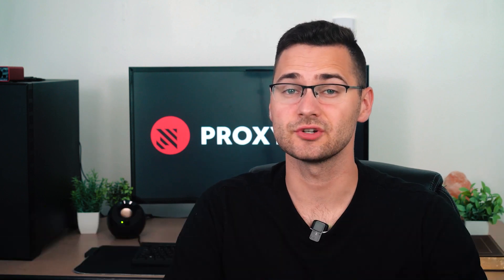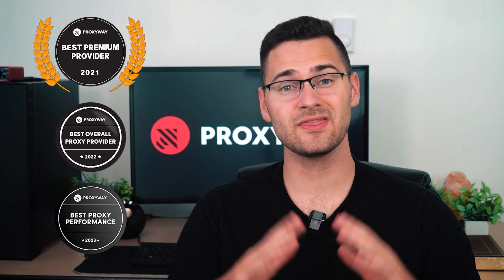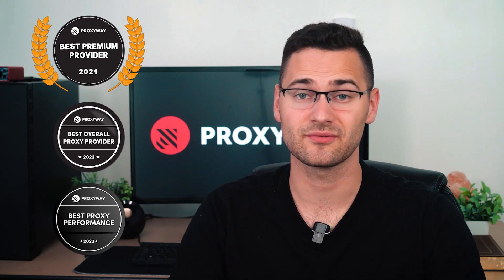In third place, we have OxyLabs — the best SOCKS5 solution for businesses. The vendor controls the largest SOCKS5 proxy pool on the market: 2 million private data center IPs and 100,000 ISP proxies. The proxy pool is well maintained by an experienced team, and for several years in a row, OxyLabs has been the leading provider of infrastructure performance.